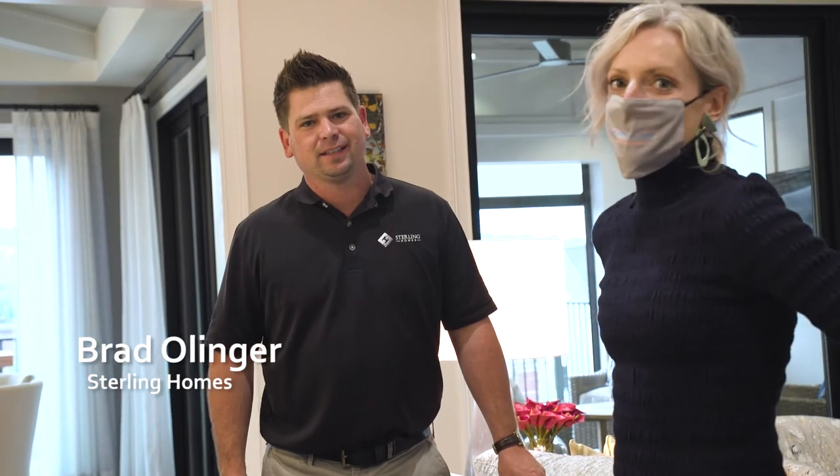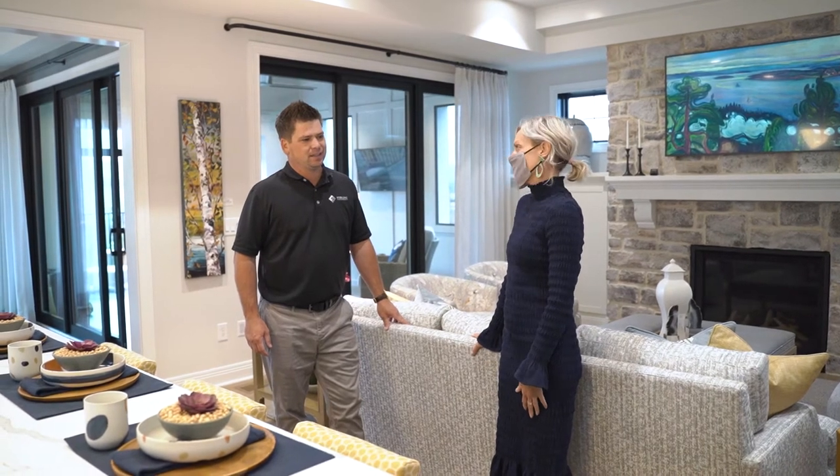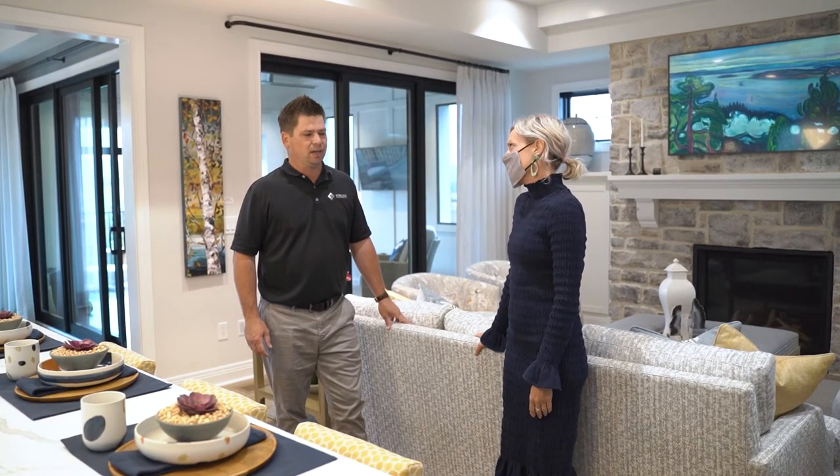Brad Ullinger is the builder and owner of Sterling Homes. This is again so unique for Homeorama 2020 — the Bella Vista. It's a great house. A lot of the comments we're getting is that it feels more like a traditional house. The buyers here are empty nesters and we just really wanted the house to feel cozy and traditional, to fit their wants and needs.